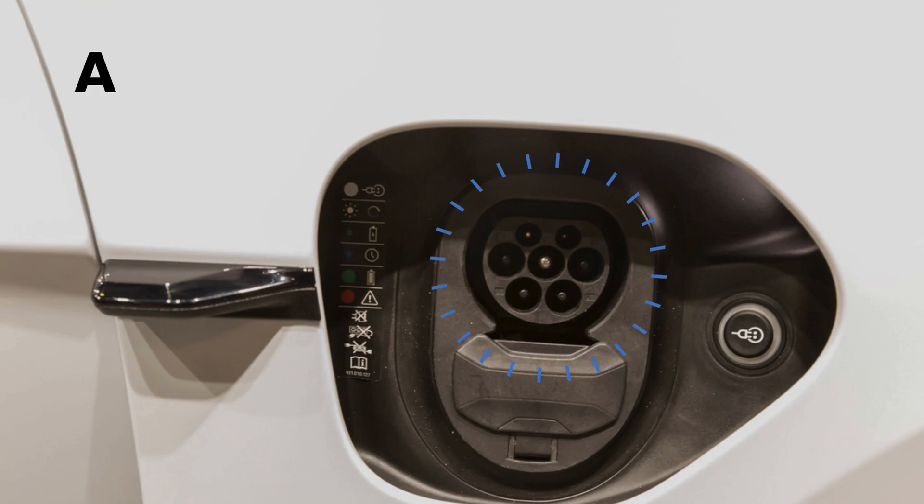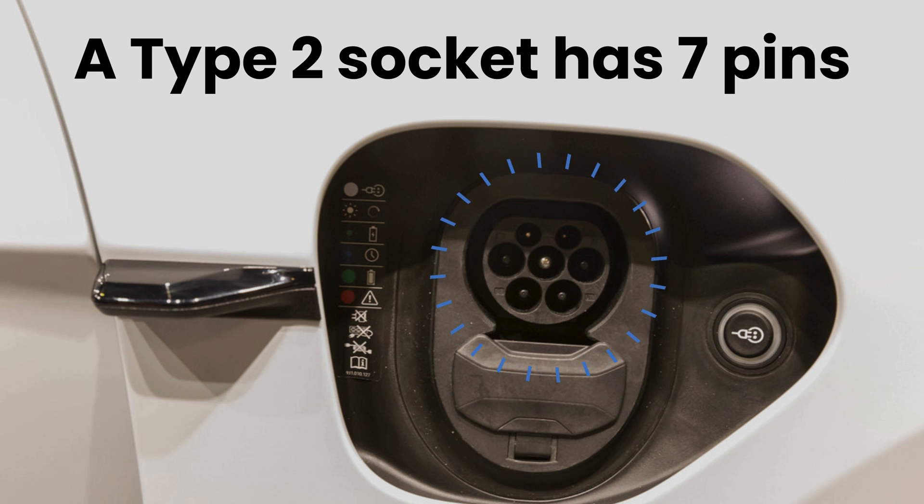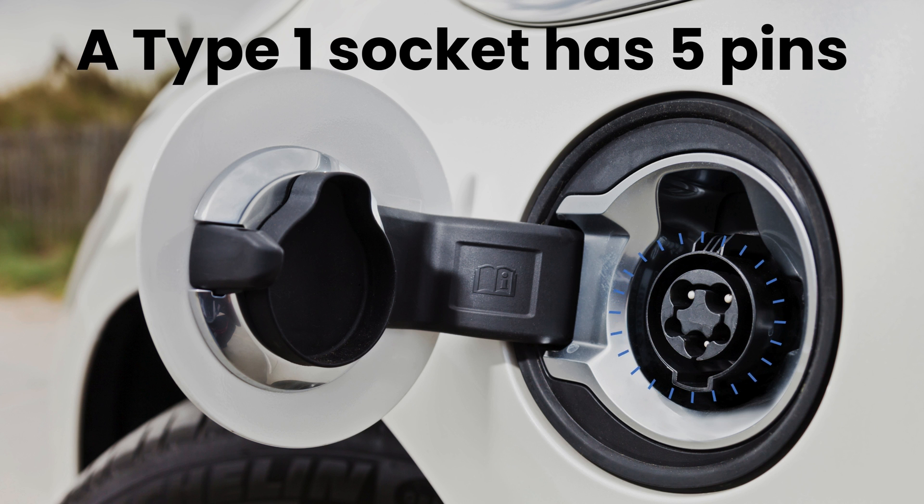First, determine the type of connector your electric vehicle uses: type 1 or type 2. This will ensure compatibility with your home EV charger. Type 2 is standard in the UK and Europe, while type 1 is more common in Asia and America.